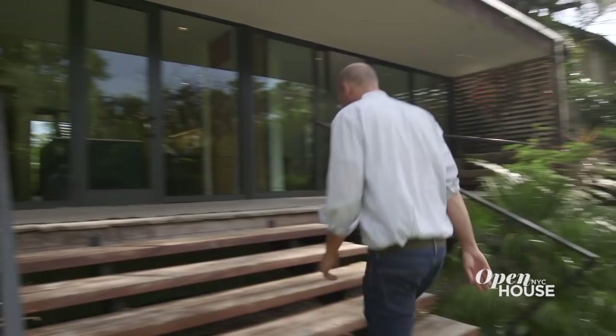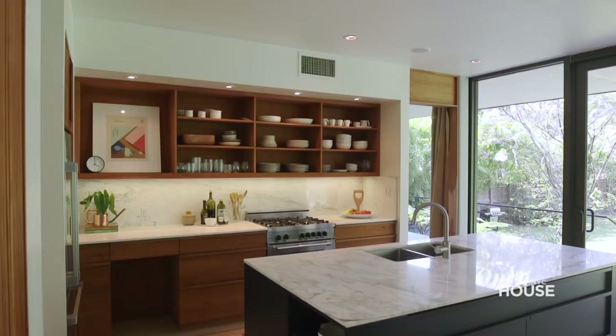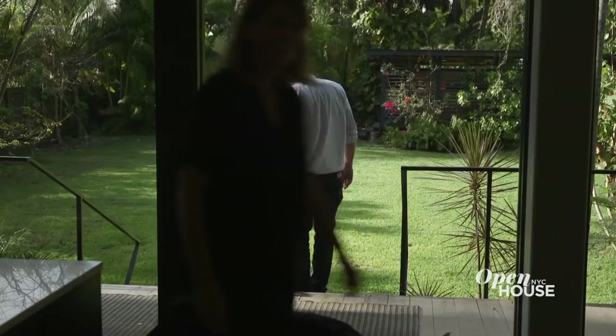Welcome back. Now we're touring the home of Jacob and Melissa Brillhart, principals of Brillhart Architecture. The home is elevated above, yet beautifully integrated into the lush natural surroundings. The Brillhart House, as they have fittingly called it, is a true labor of love and a bright modern homage to tropical architecture.